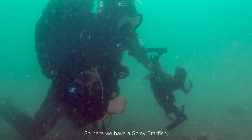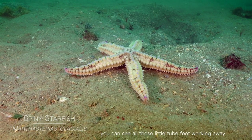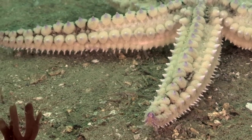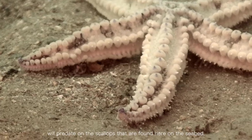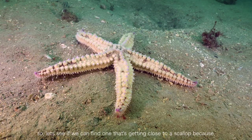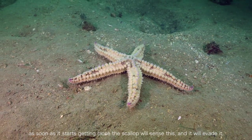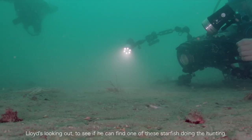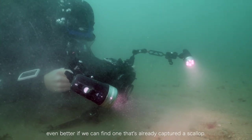Here we have a spiny starfish. You can see all these little tube feet working away as they walk across the sand, which makes them look like they're gliding. These large spiny starfish will predate on the scallops found here on the seabed. Let's see if we can find one getting close to a scallop, because as soon as it starts approaching, the scallop will sense this and evade it. Lloyd's looking to see if we can find one of these starfish already in the act of hunting — even better if we can find one that's already captured a scallop.